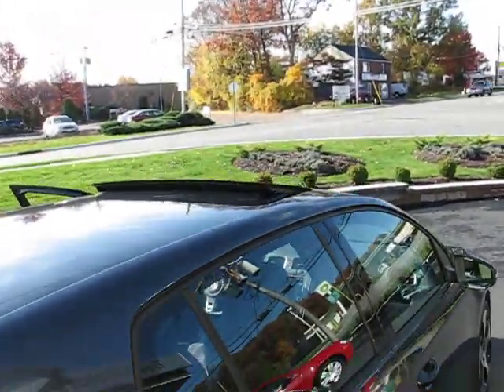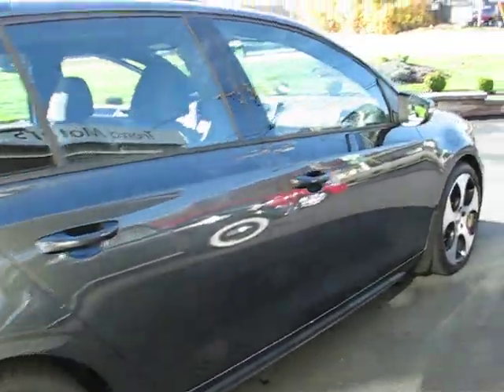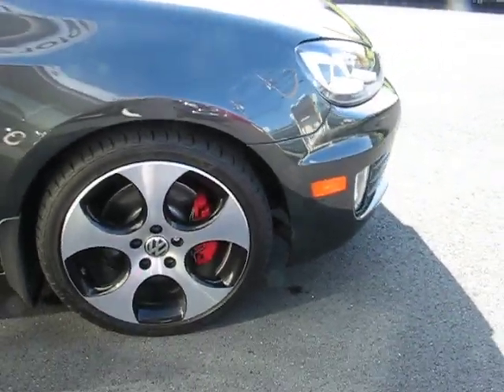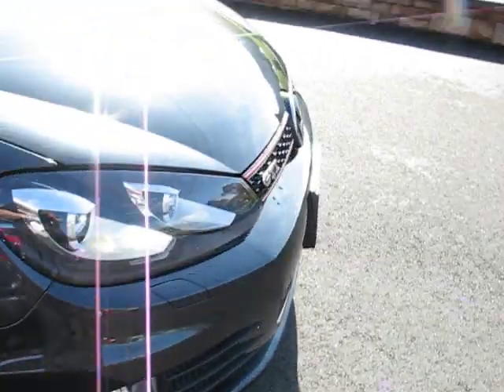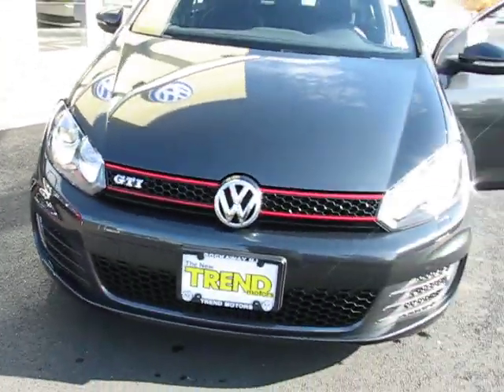Got the sunroof open today. Just a quick shot down the passenger side. This is a quick video — not a whole lot to say. The car's real clean. 2010 Volkswagen GTI with 1600 — not 16,000 miles — 1600 miles.